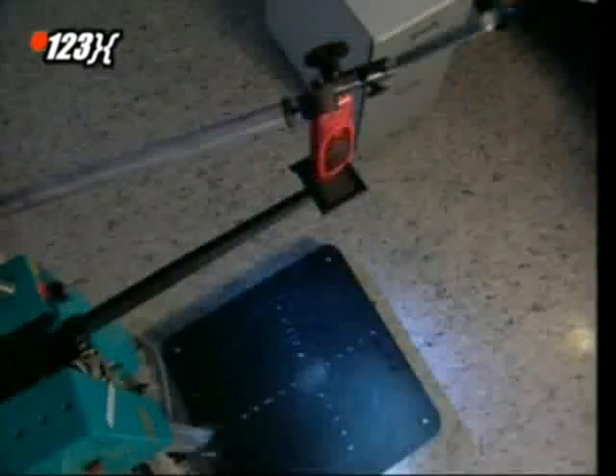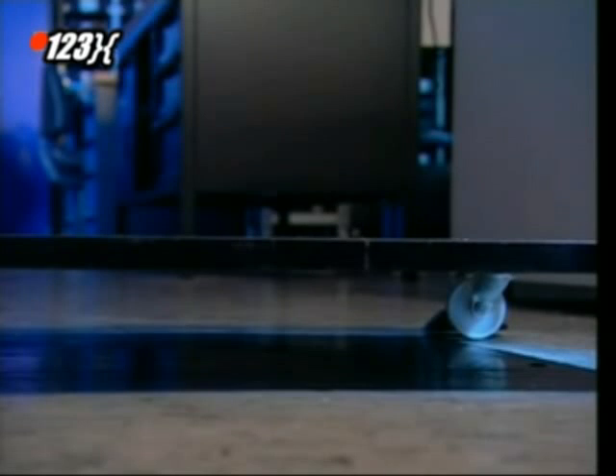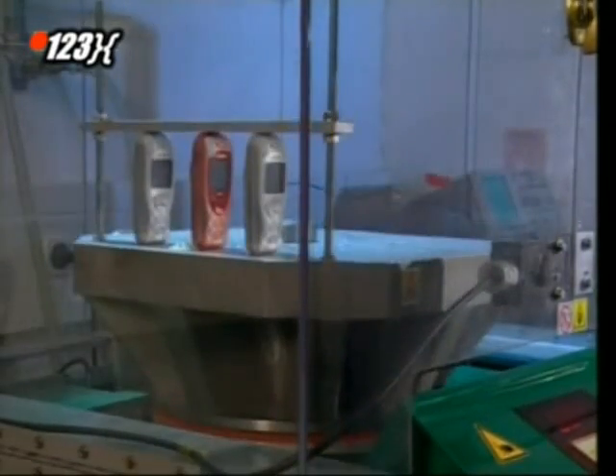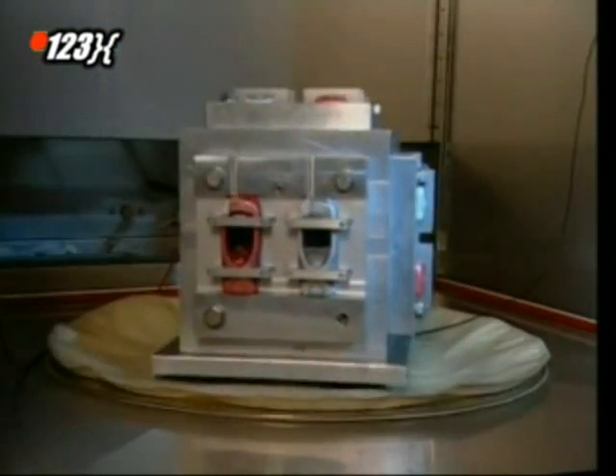First, it's the oops-I-dropped-my-phone test. When a mobile slips through your fingers, it doesn't always land on a soft rug. So they drop it from about five feet onto a solid surface. It should also be able to take a few knocks while it's still in the box. If you're planning on going mountain biking with it, it'd better survive this test.